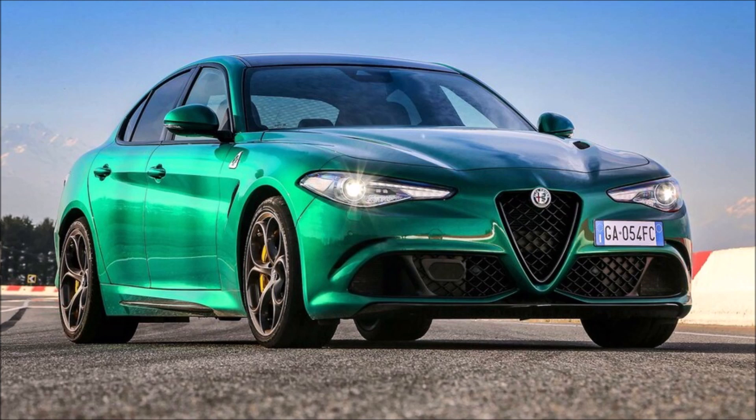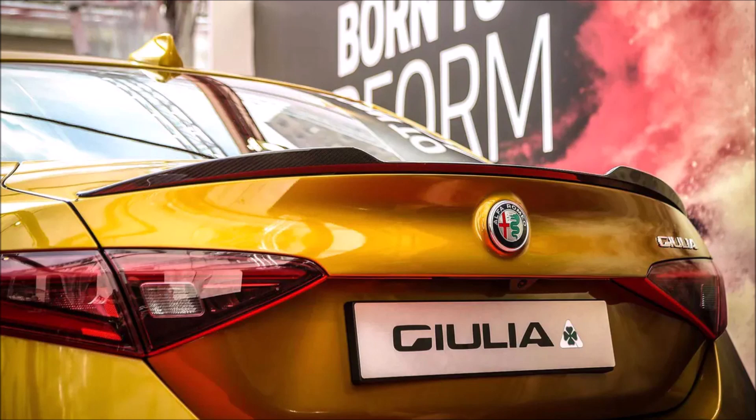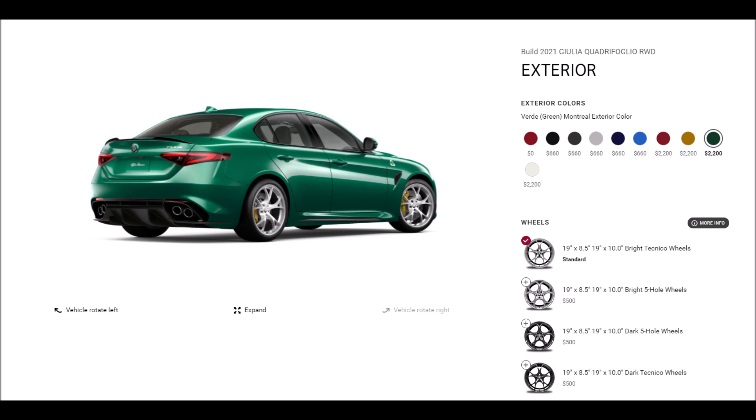Each paint is $2,200, so you now have four super premium paints for the Alfa Romeo Giulia Quadrifoglio for the 2021 model year. I can't wait to see this in person — hopefully dealers are already speccing theirs and they'll be coming in by the end of the year. I want to see them with the Technico Posh aluminum wheels, yellow calipers, dark hole wheels, red calipers — all the combos — maybe even with the $2,000 exposed carbon roof option here for the US.